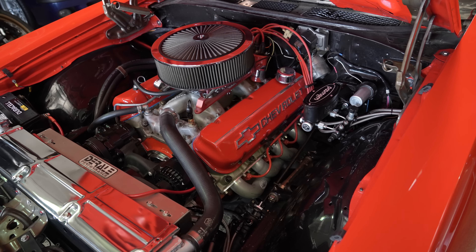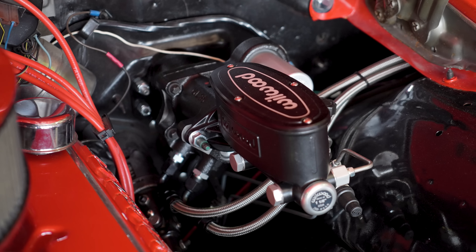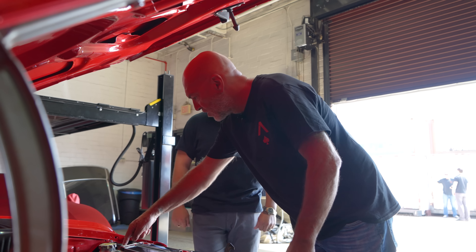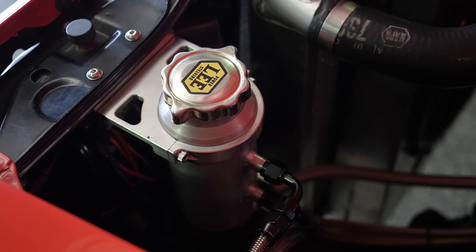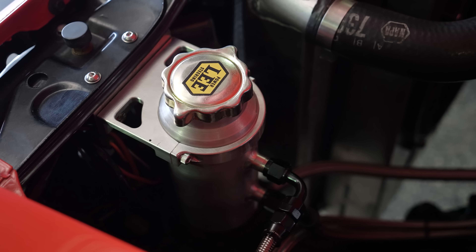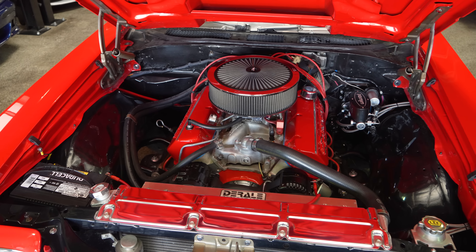I had my buddy over at Ace Customs do all the hydro boost lines for the brakes. He did a really good job — his name's Travis. This is the power steering reservoir — it has the hydro boost and the upgraded power steering pump. Really super clean.